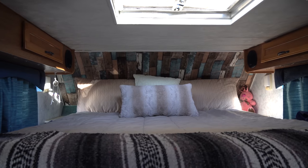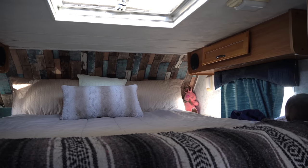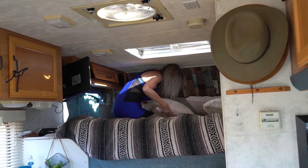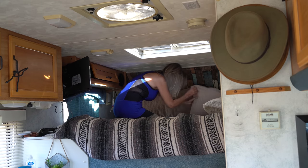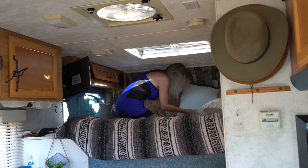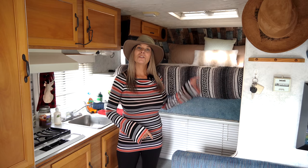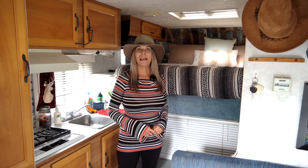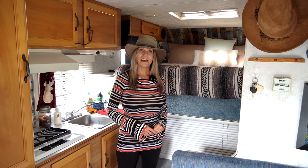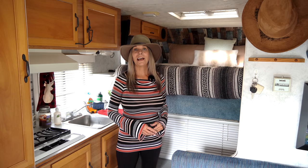Let's begin the tour in the bedroom. The mattress is a full queen size, eight inches thick with a memory foam top and a spring bottom. I wanted a very comfortable bed coming from a California king in my apartment. It fits in here nicely, and I have storage cabinets on either side. The one on the passenger side houses my normal clothes, street clothes, and some nice dresses.